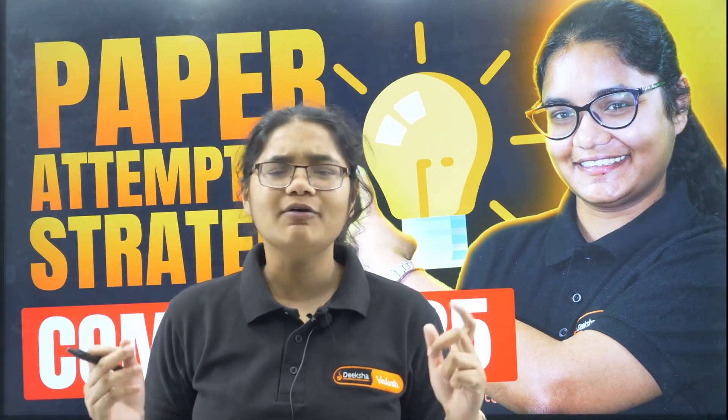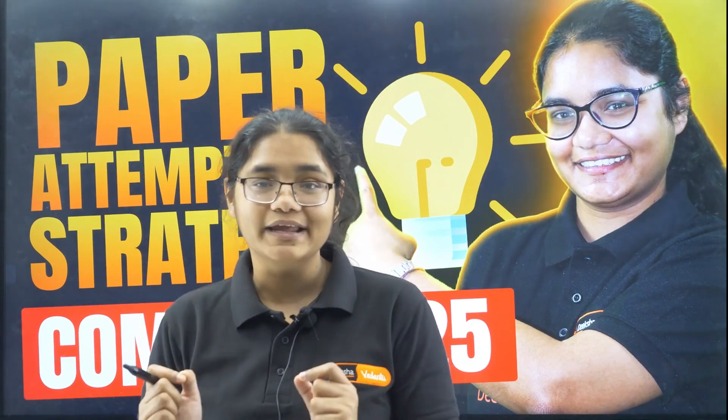Are you ready for the Comet K 2025 examination but still confused about how to attempt the paper smartly? Ever wondered why some students finish the exam on time and still manage to get a very good rank, whereas others struggle despite knowing all the answers? My dear children, it is not only about how much you have studied, but it is all about how you play the game on the exam day.